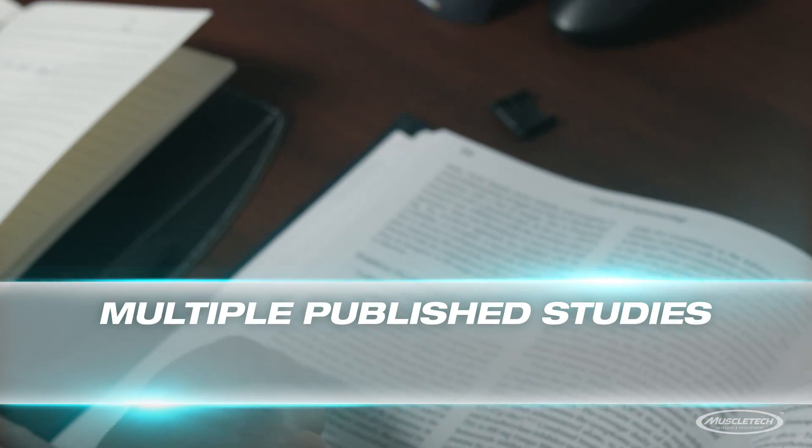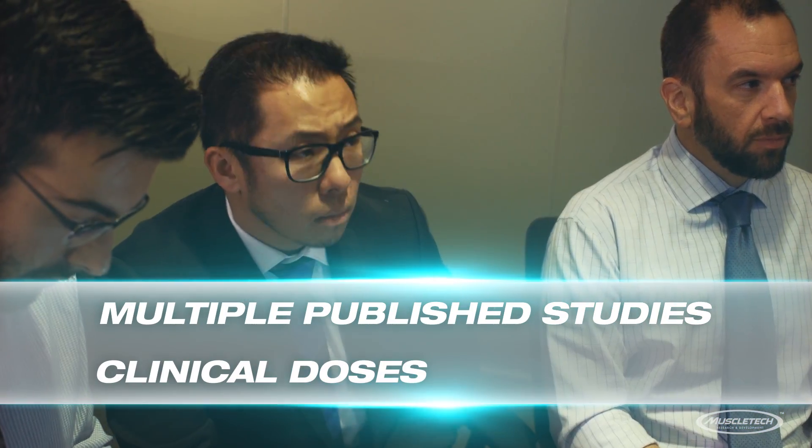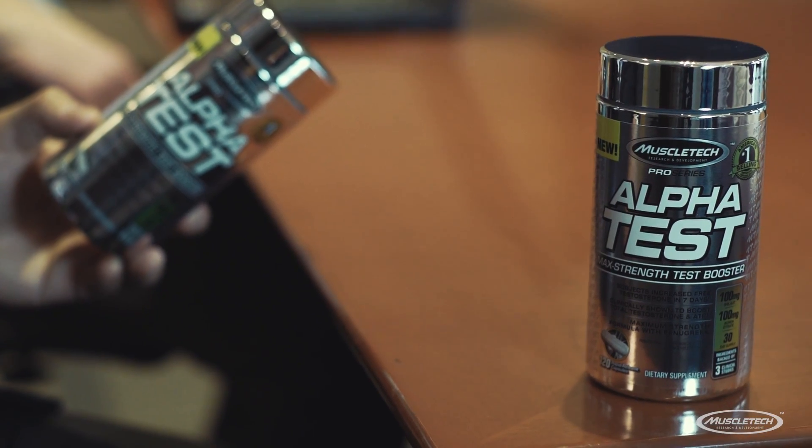With multiple published studies backing the effectiveness of its key ingredients and clinical doses in every serving, AlphaTest is the most advanced testosterone boosting formula you can get.